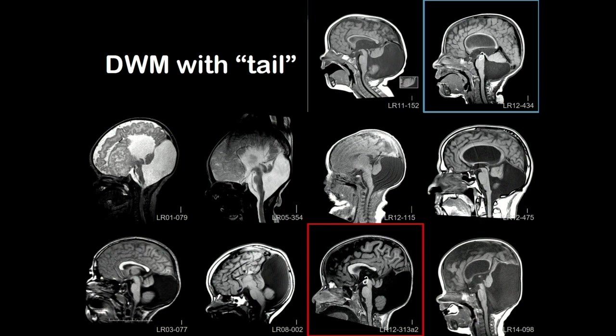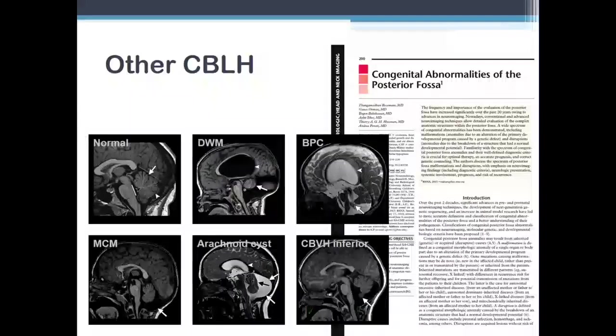Then there's all these other cerebellar malformations — the megacisterna magna, where the posterior fossa is big but the cerebellar vermis is normal. Then sometimes a big posterior fossa with a cerebellum in the right position but small, with no classification for that. There's something called Blake's pouch cyst, where the fourth ventricle balloons out and that membrane, which is supposed to dissolve, doesn't — so you've got a cyst compressing the lower part of the vermis. Is it really different? So what we have done is look at copy number variants and sequencing variants — genetic mutations.